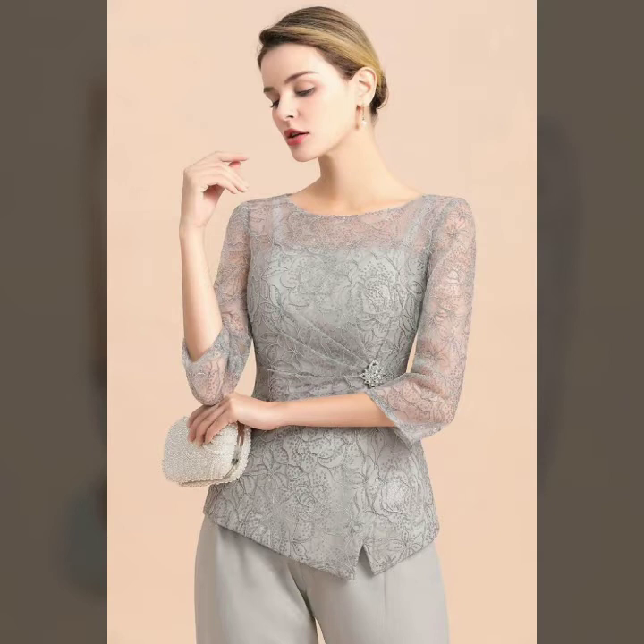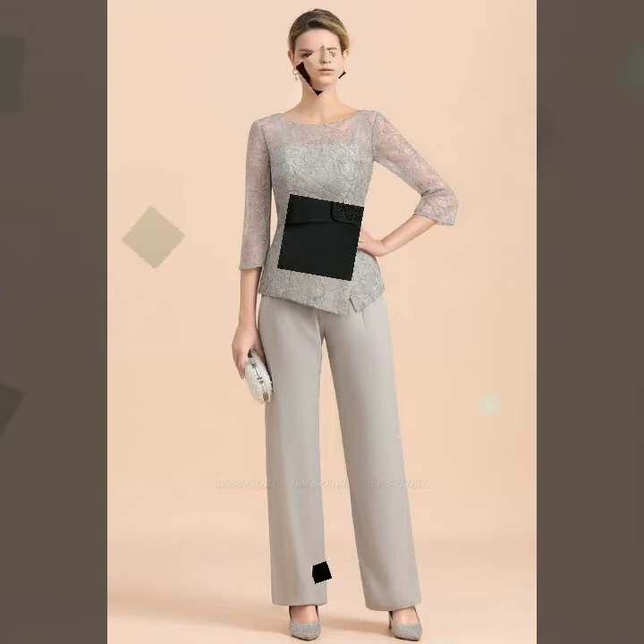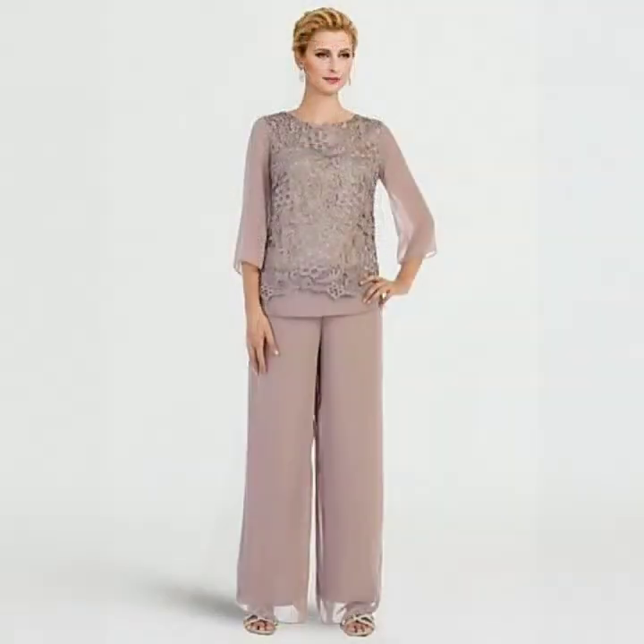If you want more ideas related to this amazing mother of the bride dresses collection, then kindly comment. Most expensive, most stylish, super gorgeous, amazing ideas — kindly watch my video till the end.